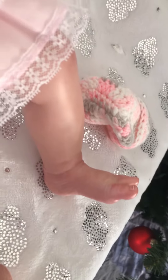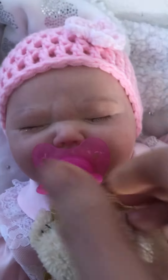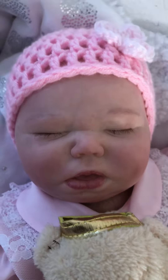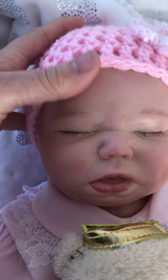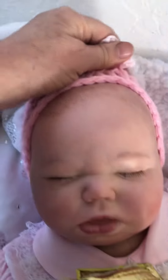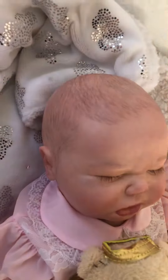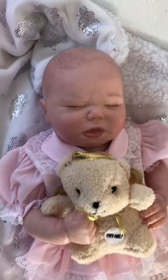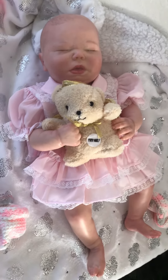She has a magnetic pacifier. You can see her little mouth is open a little bit. I'm going to take her head off so you can see her prisma painted hair, and of course it's been sealed like the rest of her paints, so they are permanent, will not come off, and have a nice matte finish.